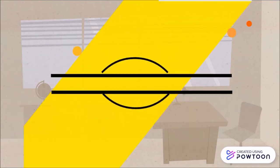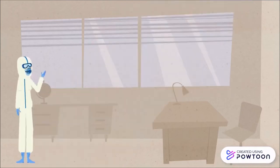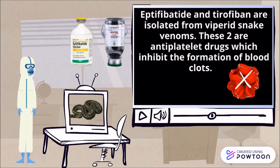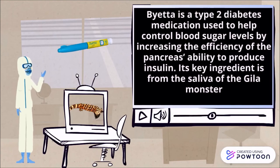Finally, we will explore some drugs which were made from venom. A few examples of drugs made from venom are eptifibatide and tirofiban. Isolated from viperidae snake venoms, these two are antiplatelet drugs which inhibit the formation of blood clots. Byetta is a type 2 diabetes medication used to help control blood sugar levels by increasing the efficiency of the pancreas's ability to produce insulin.